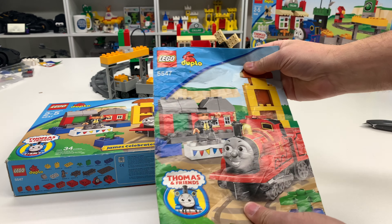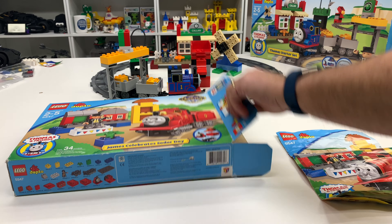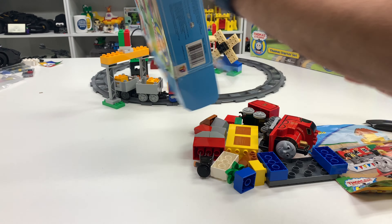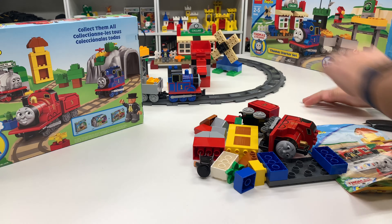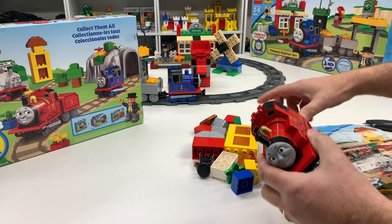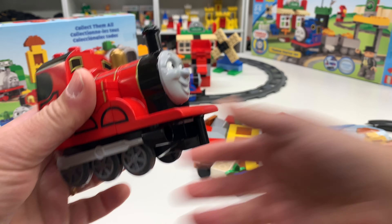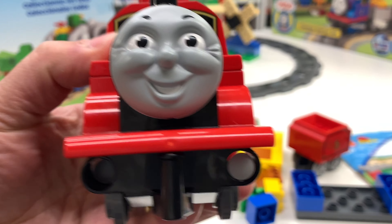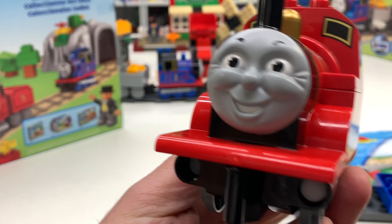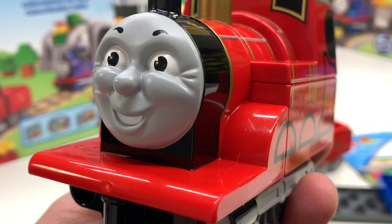Here is our instruction manual. I'm going to put these in a protective plastic thing that I use for comic books and stuff, just to make sure it doesn't get any worse shape than this. Did they build James correctly? I think they did. This is almost like new, like that Thomas we got in the other video. James is in very good condition.